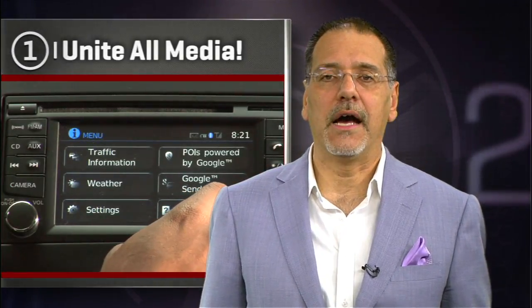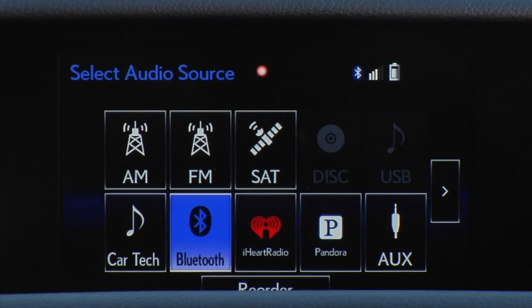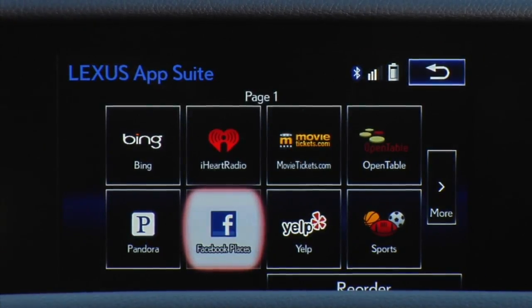Number one is media — unite all media. I'm fed up with cars that still have separate buttons and often separate interfaces for radio, media, and what they call media apps. Guys, it's all media. Put it in one place.